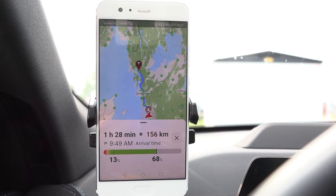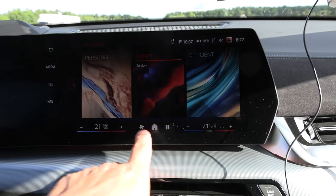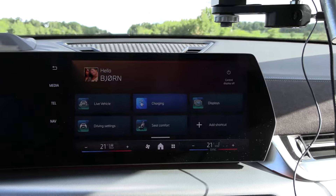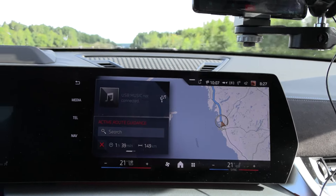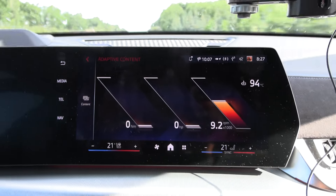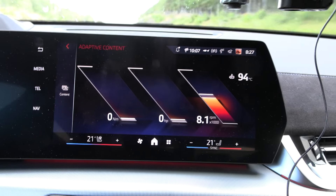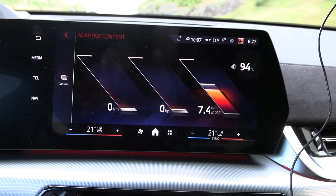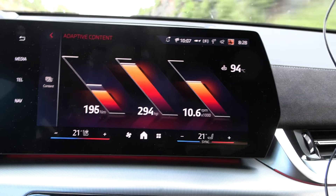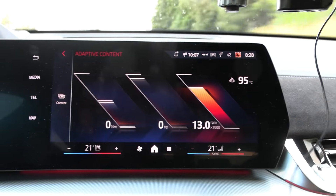Let me switch to sport mode and then go to live vehicle, switch content to adaptive — suddenly we can see torque and horsepower. We're supposed to have 313 horsepower. Let me floor it with a hot battery — 292... 295. A slight power limit — close enough. It didn't quite hit the top; I should test again in 5-10 minutes.